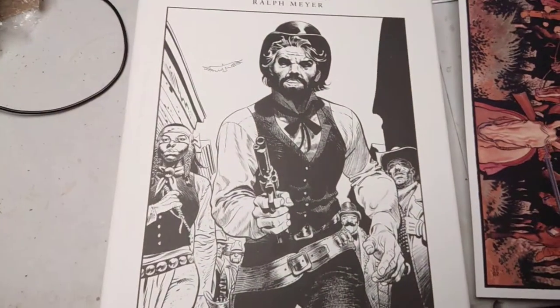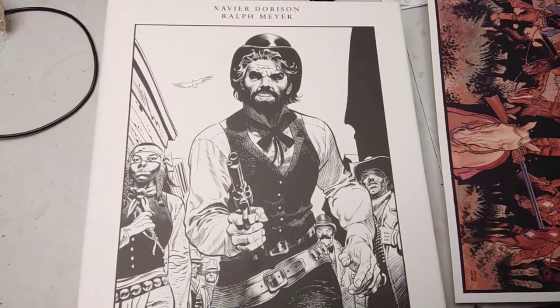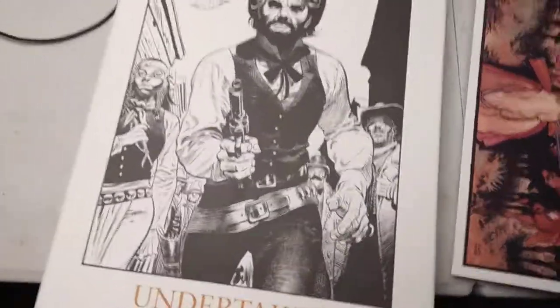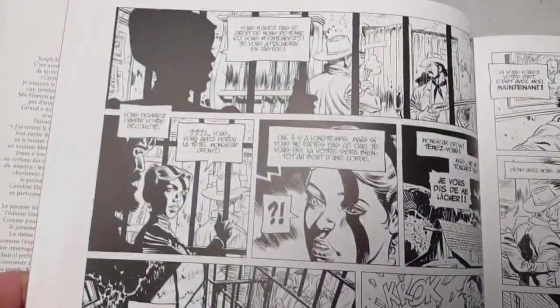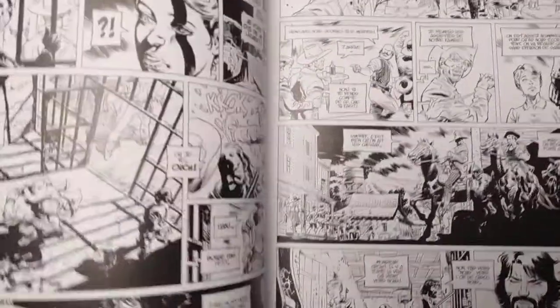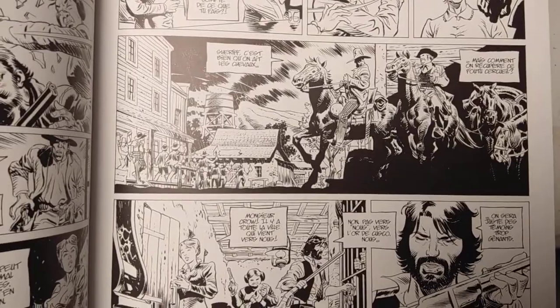It's got a very strong Moebius Gerard Blueberry influence from what I can see from that work. It is an extremely beautiful book, very thick, very heavy, and all in black and white. No digital coloring. I bought this specifically because I wanted to breathe in all this line work. Really amazing stuff.